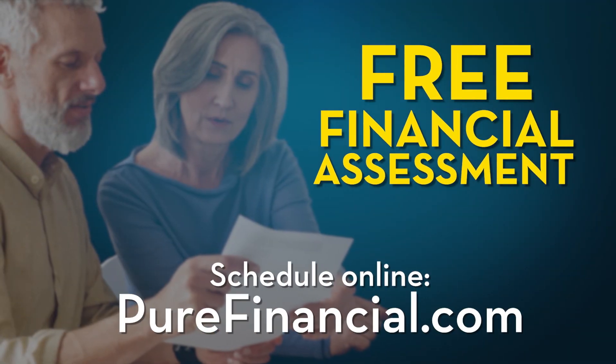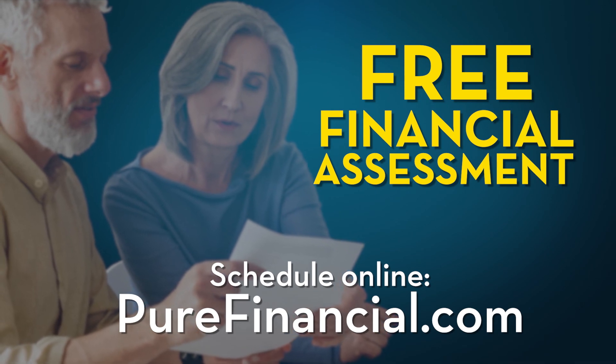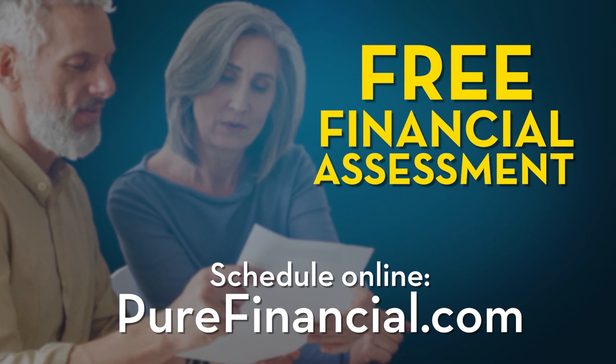Are you prepared for retirement? Schedule a free financial assessment with an experienced financial professional right online at purefinancial.com.